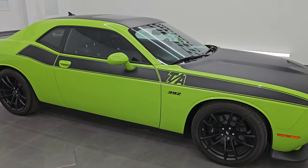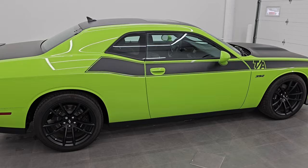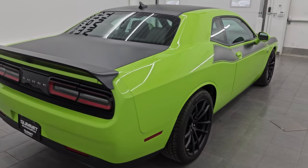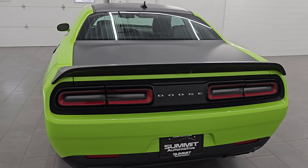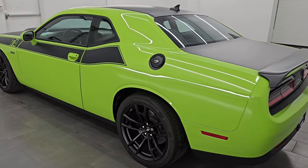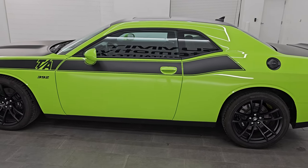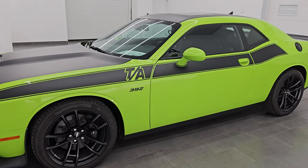Hey, this is Brett. Hope everybody's having a great day out there today. I am super excited to go over this 2023 Dodge Challenger RT Scat Pack Plus with the Trans Am package or TA package on it. This is stock number 14714Z. I am here at Summit Automotive in Fond du Lac, Wisconsin — your new and used Dodge Challenger and high horsepower car headquarters.